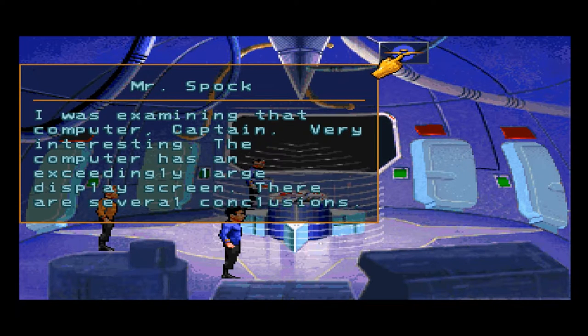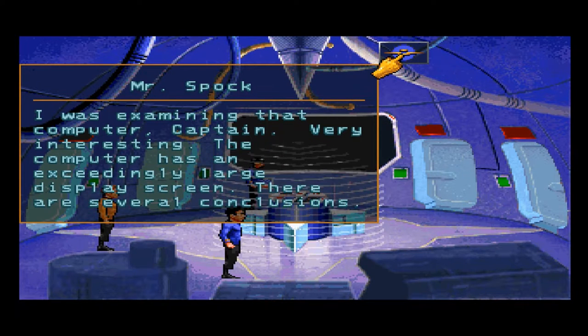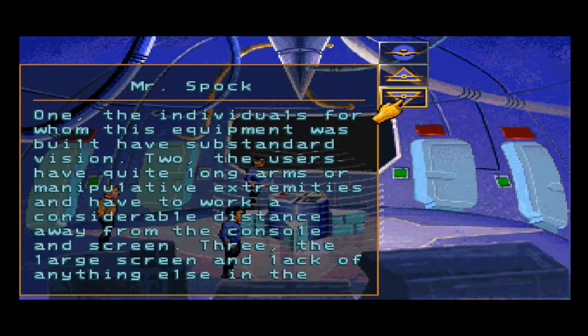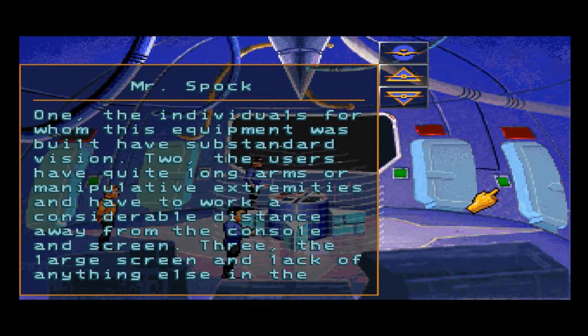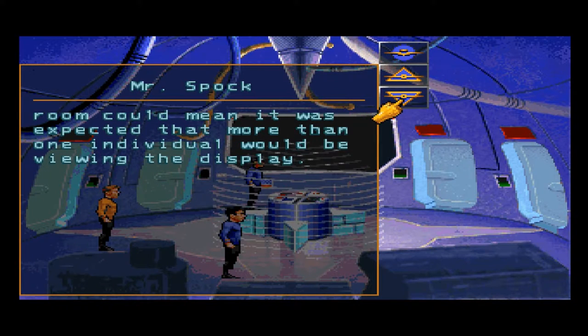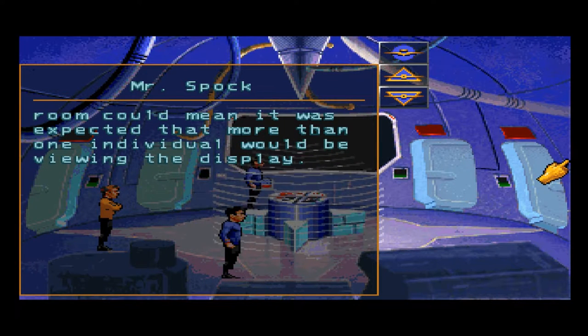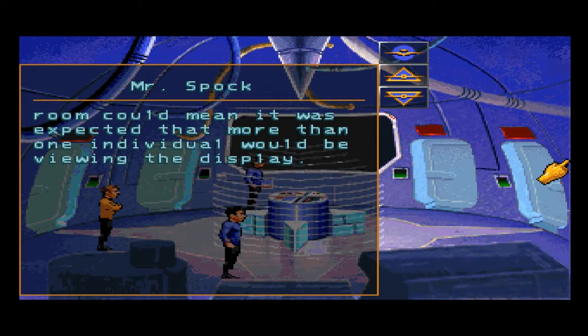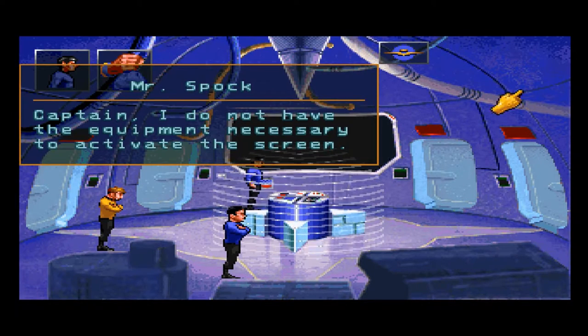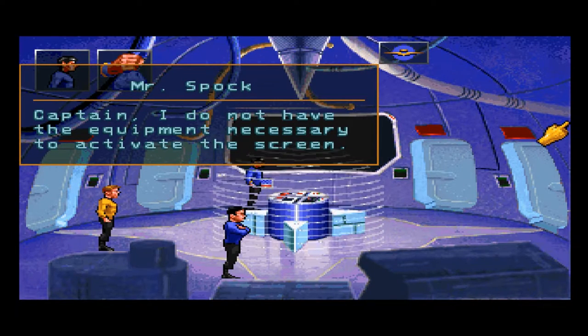I was examining that computer, Captain. Very interesting. The computer has an exceedingly large display screen. There are several conclusions. What conclusions, Spock? One, the individuals for whom this equipment was built have substandard vision. Two, the users have quite long arms or manipulative extremities, and have to work a considerable distance from the console and screen. Three, the large screen and lack of anything else in the room could mean it was expected that more than one individual would be viewing the display. Captain, I do not have the equipment necessary to activate the screen.